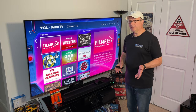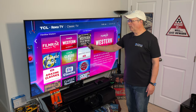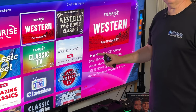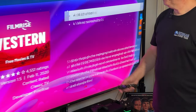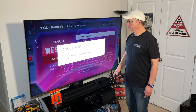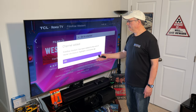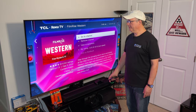I've already downloaded a bunch of these, but I'm going to show you what's available here. You've got FilmRise Western Free Movies and TV. You'll see the ones that already have a little checkbox — those are ones I've already downloaded. I'm going to download this one, just click on it, then click Add Channel. It's going to take a few seconds. When it does, you'll see a pop-up: Channel Added. Just click OK and scroll back one screen.